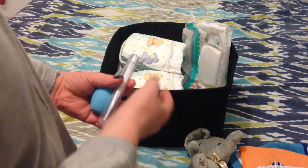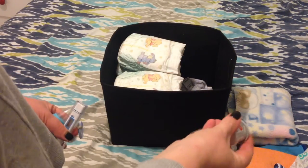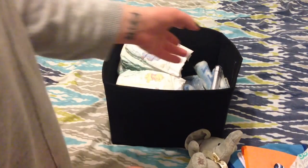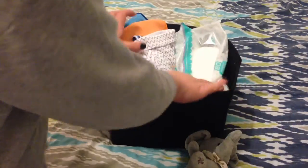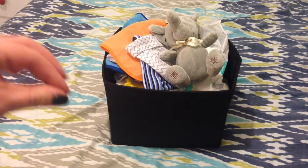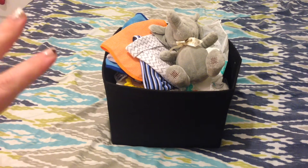I also have a spare dummy in case his other one is dirty and I need one urgently, a spare blanket — usually there are a couple more but they're in the wash — and some nappy cream. The one in my room has a few different things for bath time like powders and that sort of stuff.